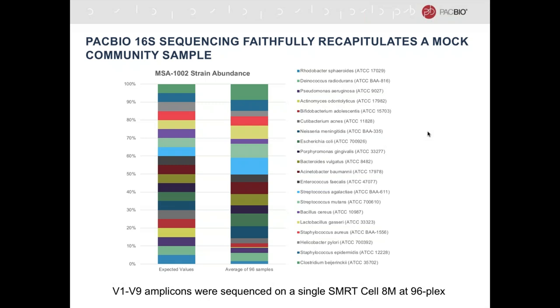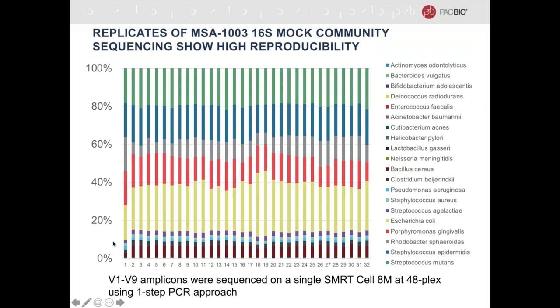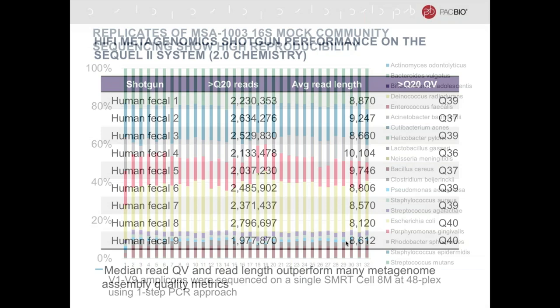The nice thing about our dataset is that while you do have to do PCR to get the 16S amplicons, once the template is on the instrument, no additional amplification occurs. With PacBio 16S, you're able to faithfully recapitulate the species present in your sample. Here we're comparing the expected values from the MFA 1002 mock community versus the actual results from PacBio sequencing. The results are also very consistent — this is an example of 32 of the 48 runs multiplexed together from the MFA 1009 staggered mock community.